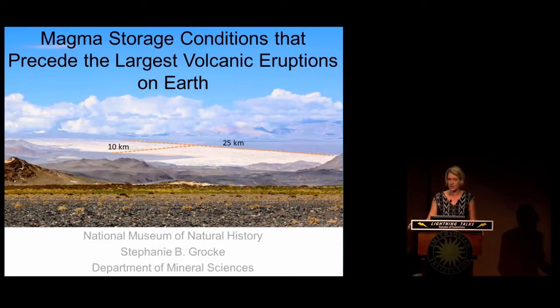This image here is one that I took of one of these volcanic deposits. It ranges from 25 kilometers to 10 kilometers wide. So just imagine this amount of material raining down on you, actually blanketing the landscape and producing ash that reaches the stratosphere.